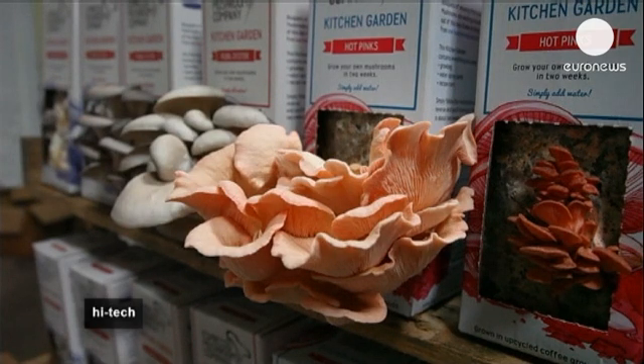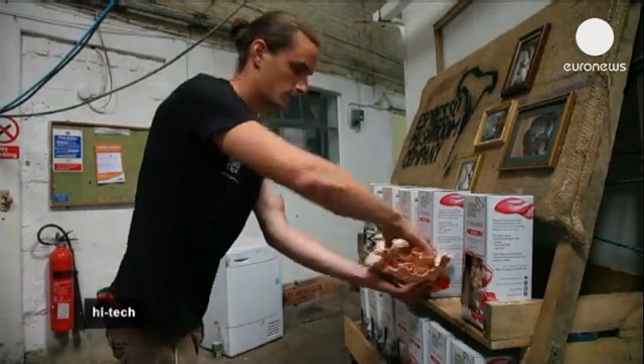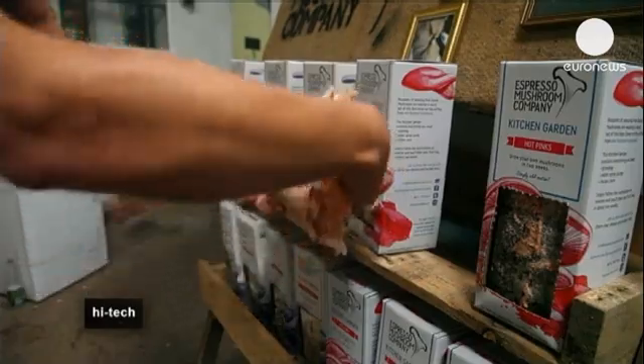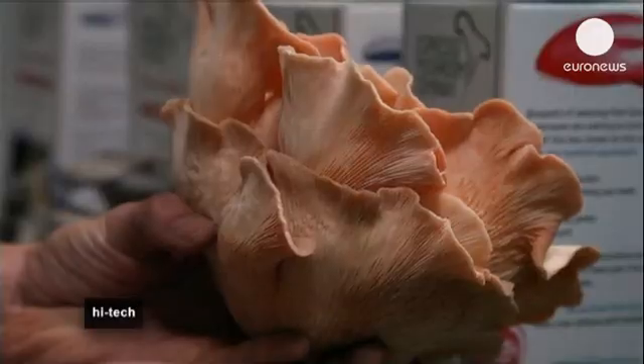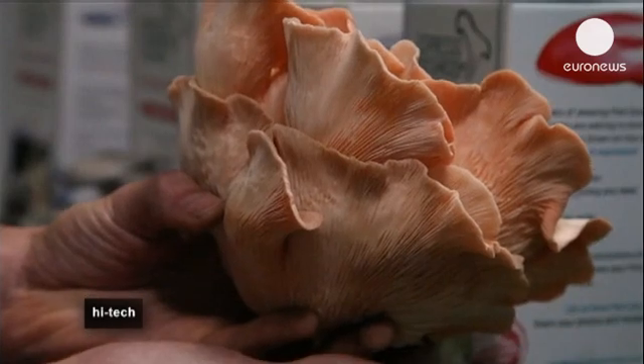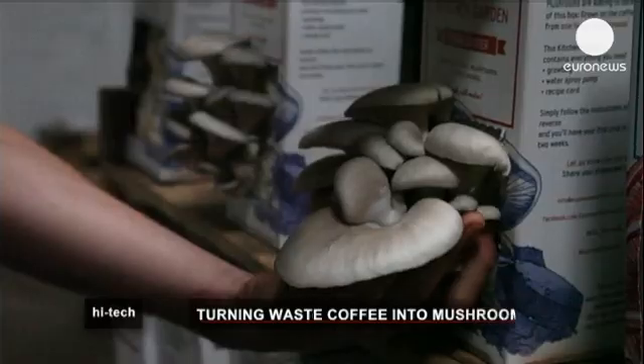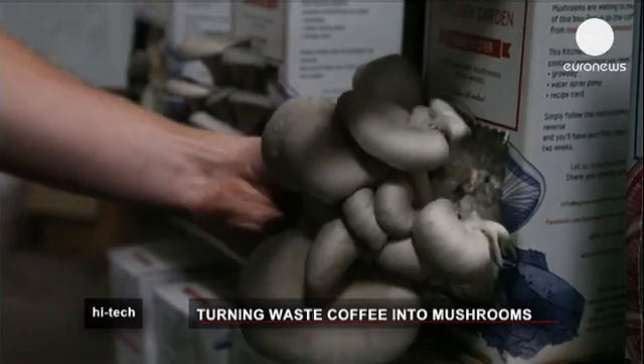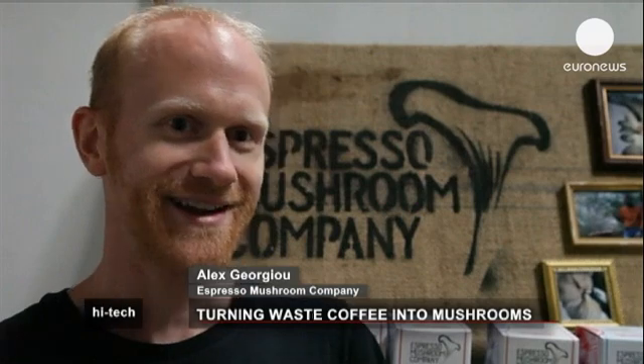Here we see the mushrooms produced using this technique. Some final checks are necessary to ensure the mushrooms are in good condition, and then they are ready to be sent out to customers, some of whom are curious about the taste because of the unusual growing process. A lot of people ask: do they taste of coffee? Do they contain caffeine? The fact is, the growing medium does affect the flavour, and the freshness you get when you grow your own mushrooms at home really gives it something that you just can't buy from the shop.